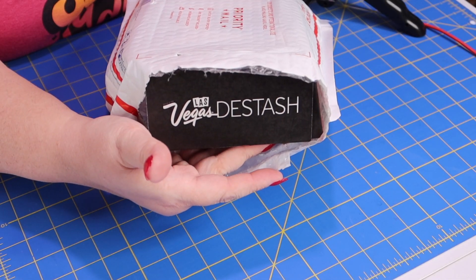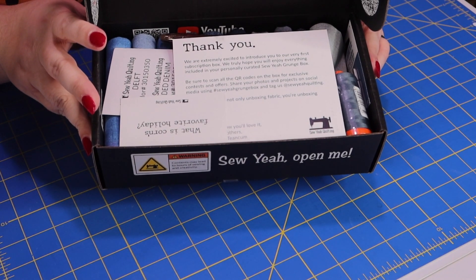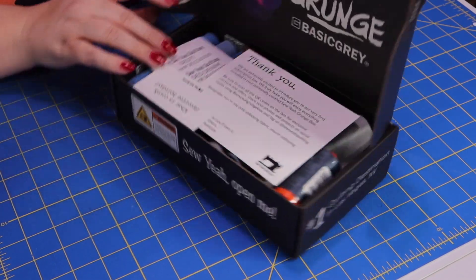Let's dive in and see what we got in our So Yeah grunge box. It's been a while since I've done one of these. Yes, I'm using my fabric scissors — don't judge me. Here's a sneak peek of the inside of the package. Let's open this box to see what they got inside. They've got tape — let's just snip that tape. First peek inside the So Yeah grunge box — let's see what we've got.